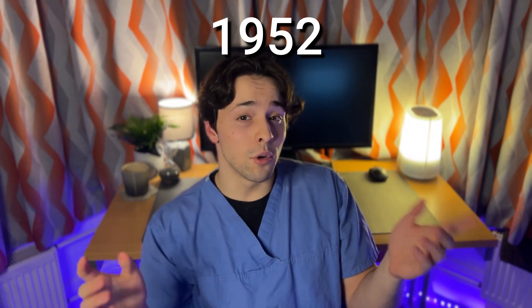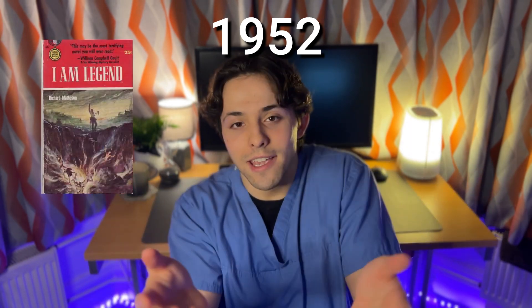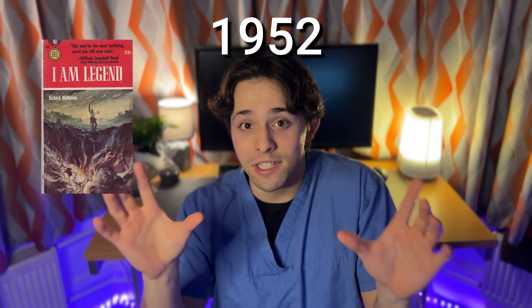In fact, the first time that vampires were treated as transmissible — spreading from person to person — was in 1952 in the book I Am Legend. Yeah, you heard me right. I Am Legend, the 2007 film adaptation starring Will Smith, is not actually about zombies; instead it's about vampires.